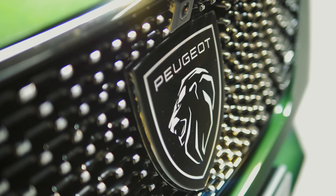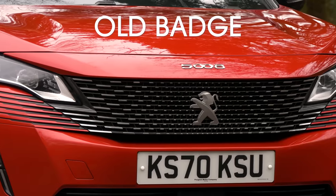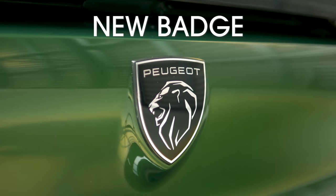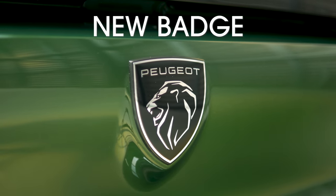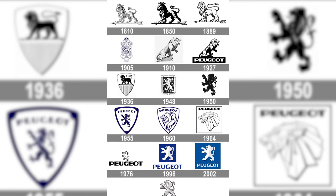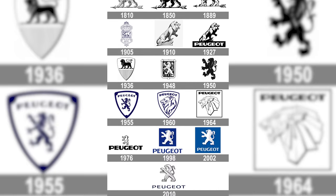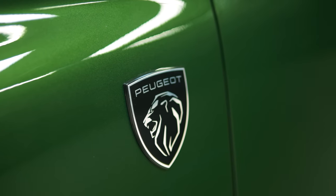Starting here at the badge, you'll notice it's completely different from before. It's a new logo said to be inspired by the French manufacturer's heritage, familiar to what we saw with the e-Legend concept car from 2018. It's actually the 11th logo used by Peugeot since 1850, and this 308 is the very first car to have it fitted.